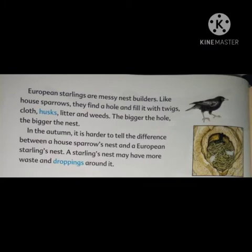European starlings are messy nest builders. Like house sparrows, they find a hole and fill it with twigs, cloth, husks, litter and weeds. The bigger the hole, the bigger the nest. In the autumn, it is harder to tell the difference between a house sparrow's nest and a European starling's nest.